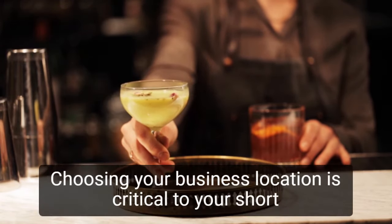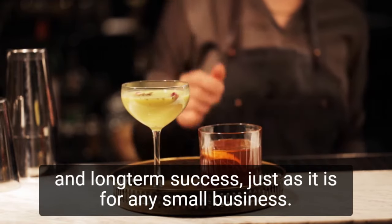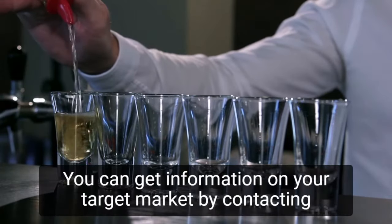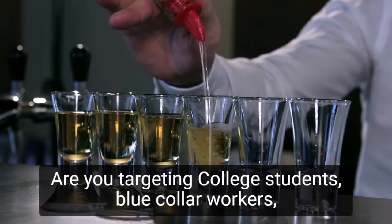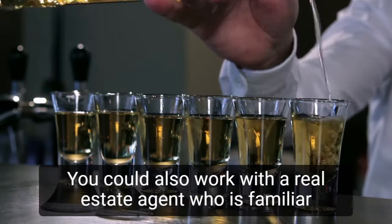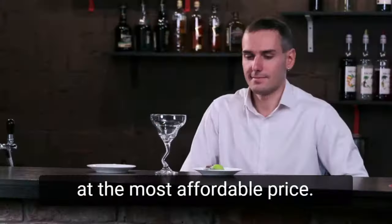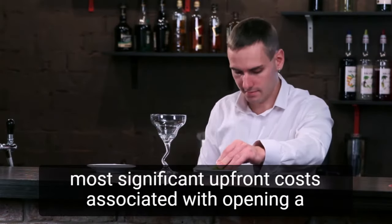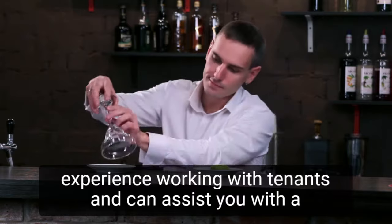Step 2: Locate the appropriate location. Choosing your business location is critical to your short- and long-term success, just as it is for any small business. If you're going to be a neighborhood bar, you should get to know the people you're serving. You can get information on your target market by contacting your local chamber of commerce during the planning stage. Are you targeting college students, blue-collar workers, the arts community, or conservative suburbanites? You could also work with a real estate agent who is familiar with the area and can assist you in finding the best location at the most affordable price. Because renting or purchasing a storefront is one of the most significant upfront costs associated with opening a bar, you'll want to make sure your real estate agent has experience working with tenants and can assist you with the leasing process.